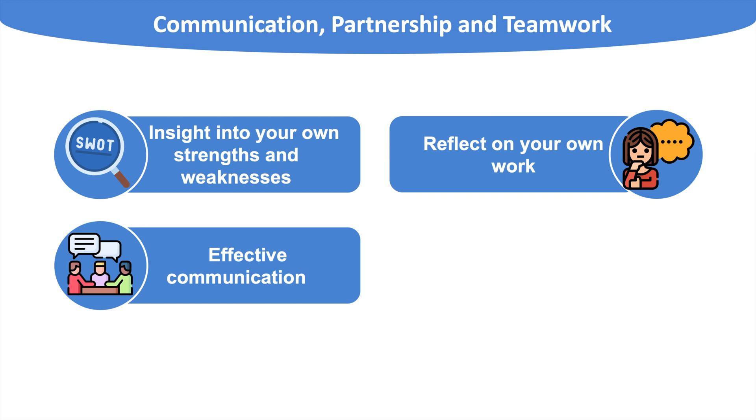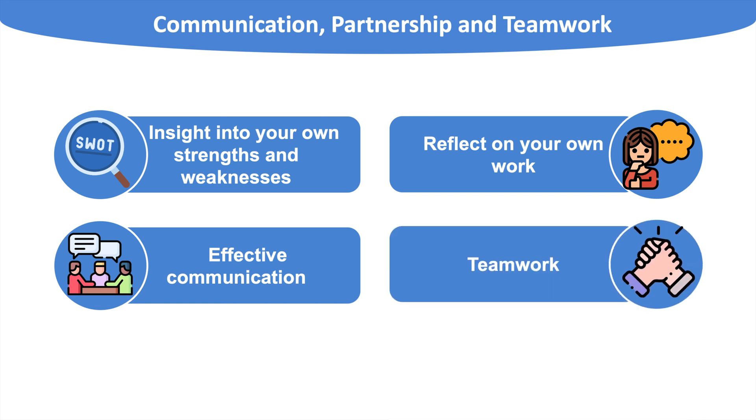This skill is often tested in interviews, especially in role-play stations in the MMI format. Lastly, teamwork is essential — you need to be a good team player not just with other doctors but across the multidisciplinary team. You can show you are a good team player by talking about team-based extracurricular activities such as sports teams or orchestras.